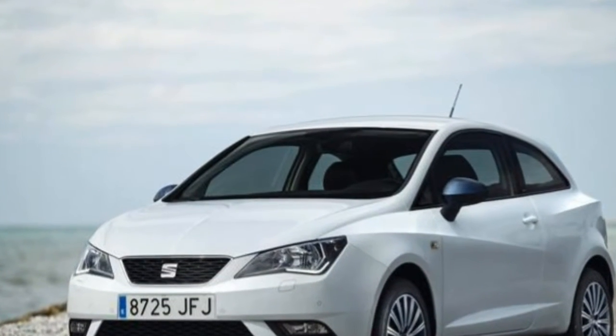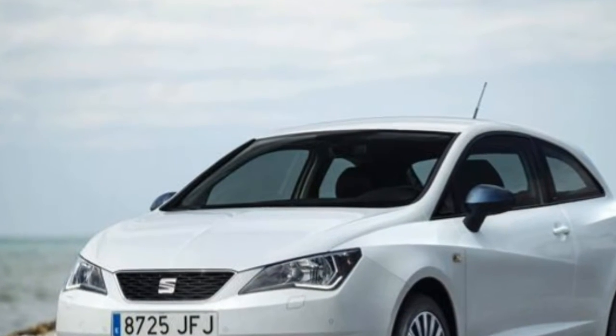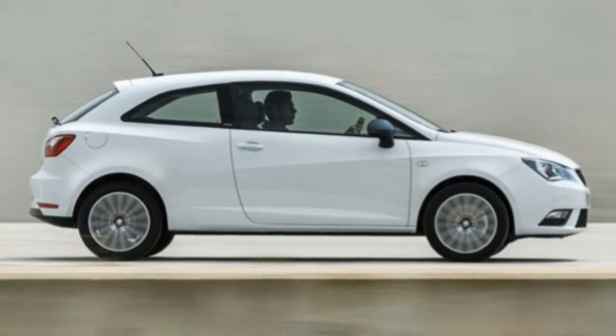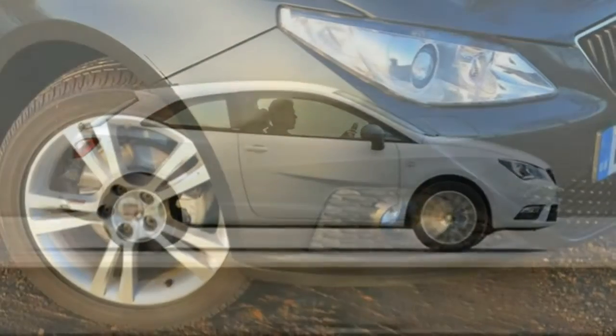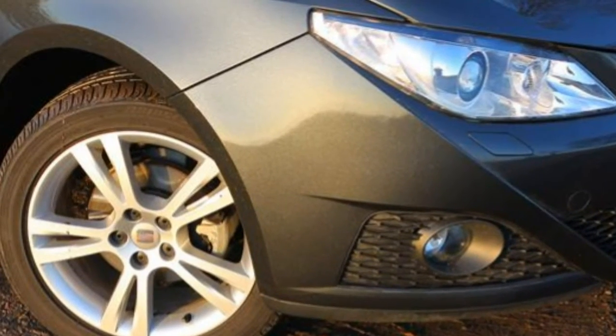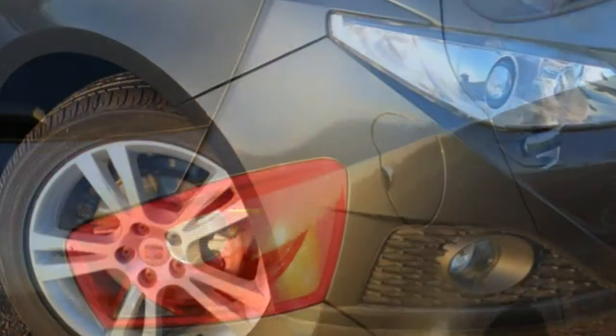While the diesels are mightily impressive and we wouldn't criticize anyone for choosing the Ecomotive model, the Ibiza works well with the 84 bhp 1.4-litre petrol engine that is both affordable and good to drive.